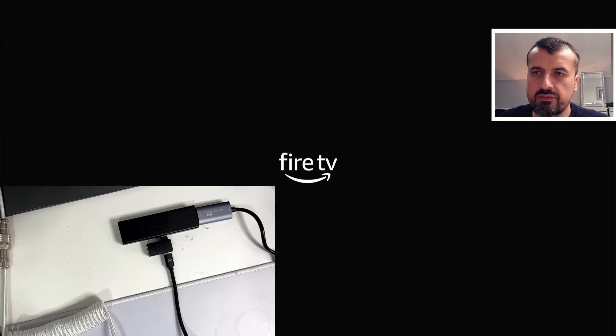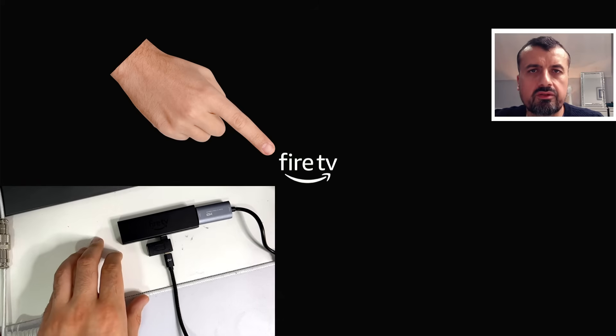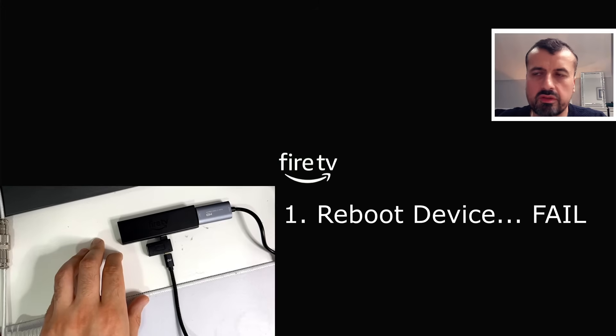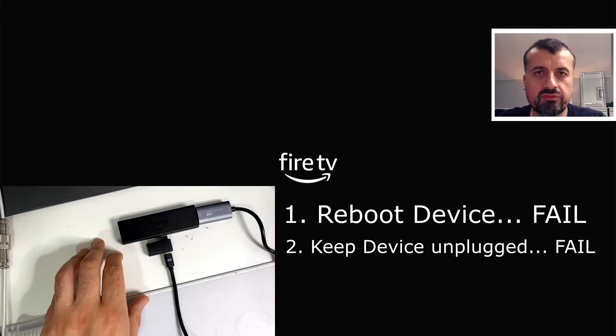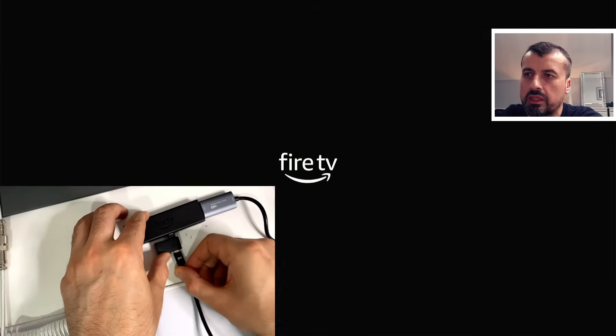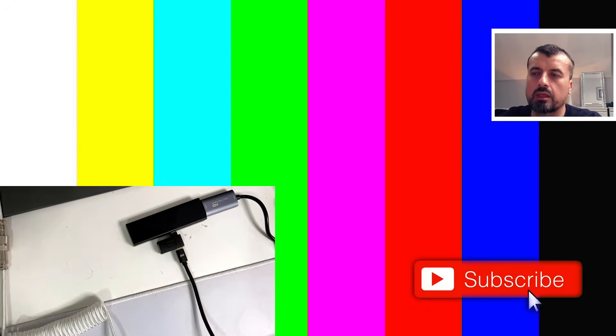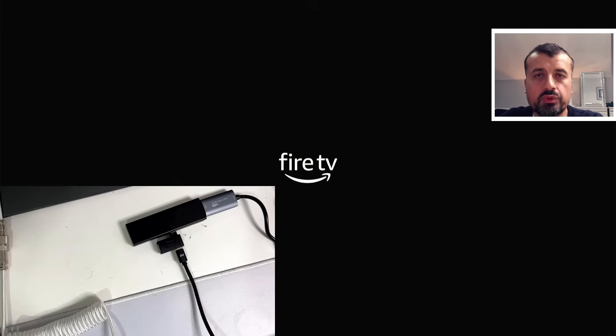If you've got a Fire Stick, Fire TV Cube, or Fire TV and your device just doesn't get past the Fire TV logo, you've tried the standard fixes — rebooting, leaving it off for hours or days — but every time you unplug and replug the Fire Stick, your device never gets past the initial boot-up logo.